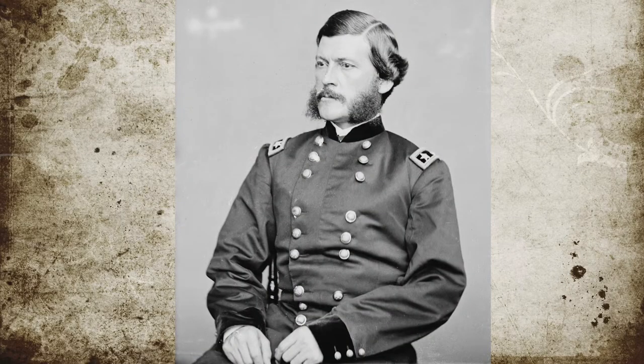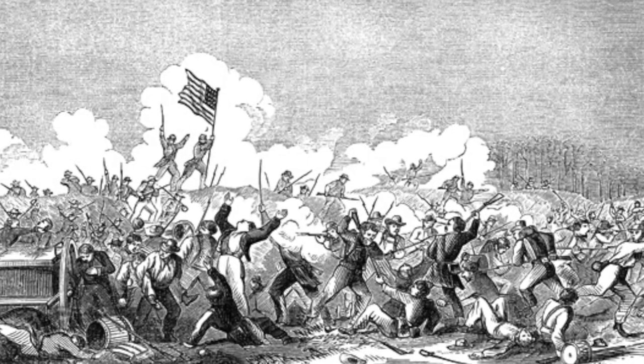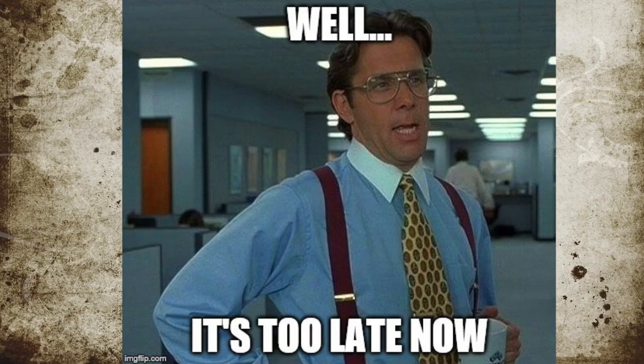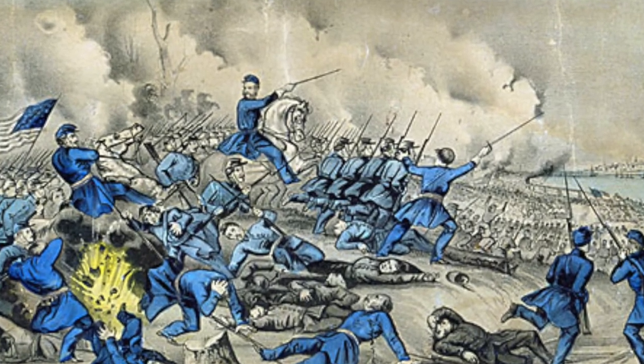Union Brigadier General John G. Park's brigade charged against this weakened center. It was here that the Confederate forces broke and retreated. Confederate Commander Branch ordered reserves up to plug this hole, but the reinforcements were not quick enough. As the Union troops flowed through the opening, each of the Confederate regiments that were getting flanked retreated to avoid their men getting slaughtered.